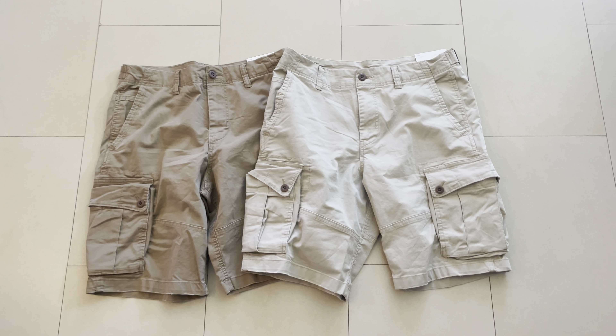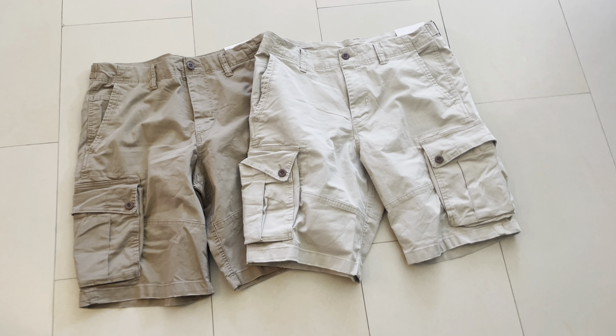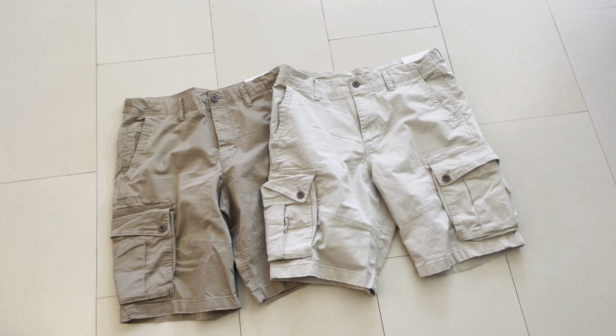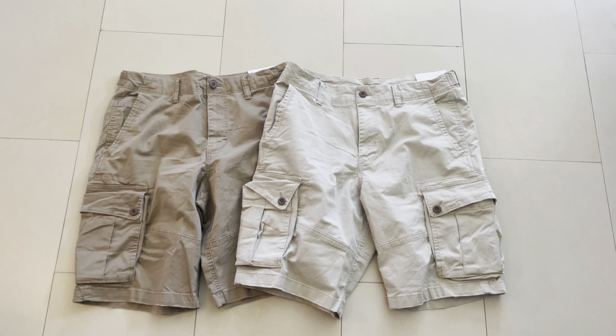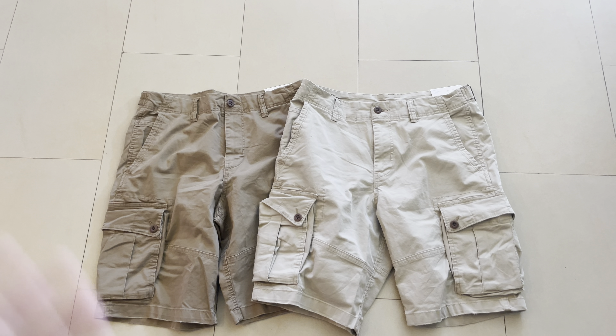What's up guys, today I have another unboxing for you. This time I have two shorts — bermudas actually — that I got from American Eagle. The second one I got for 50% discount.